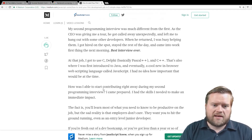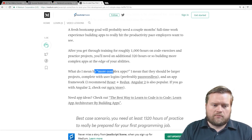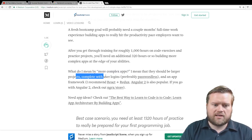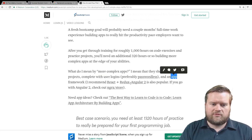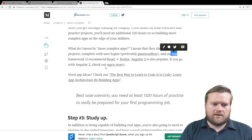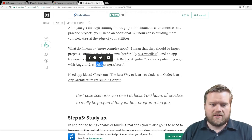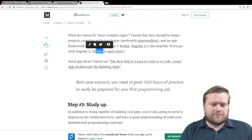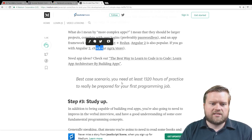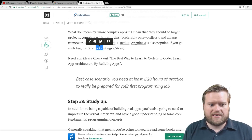He really recommends spending quite a few hours. He says you want to create more complex apps — larger projects with user logins, an app with a framework like React with Redux or Angular 2, something with NGRX Store. On the Vue side, that would be Vue.js and Vuex. He even links to an article with more ideas for building apps. Best case scenario, you need at least 1,320 hours of practice to really prepare for your first programming job. All the practice you can get in is important.